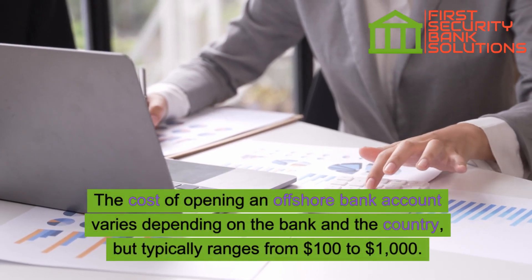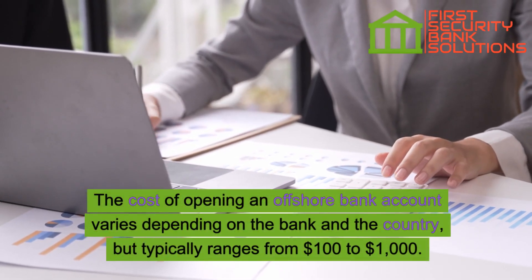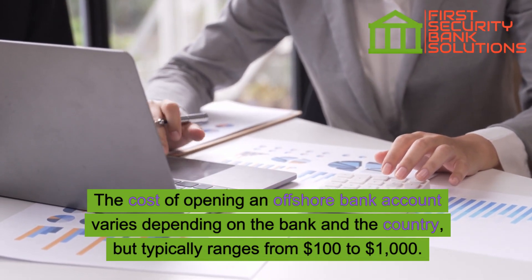The cost of opening an offshore bank account varies depending on the bank and the country, but typically ranges from $100 to $1,000.